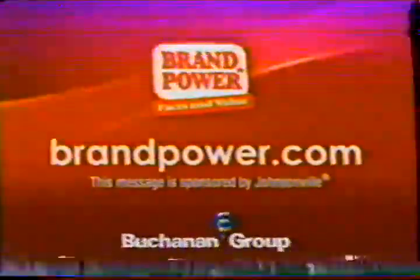Treat your family to delicious sausage with half the fat. Try new Johnsonville Chicken Sausage today. Brand Power — helping you buy better.